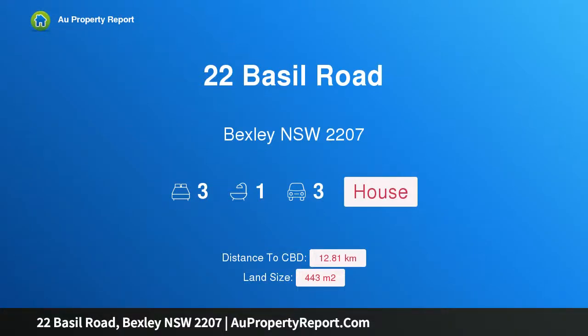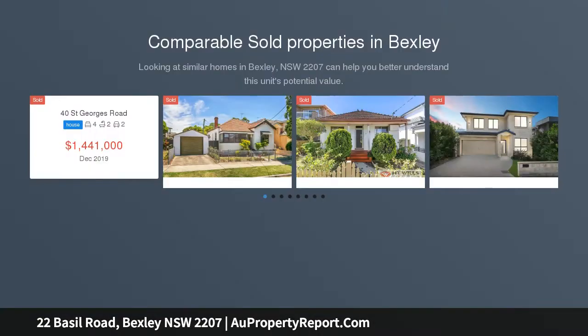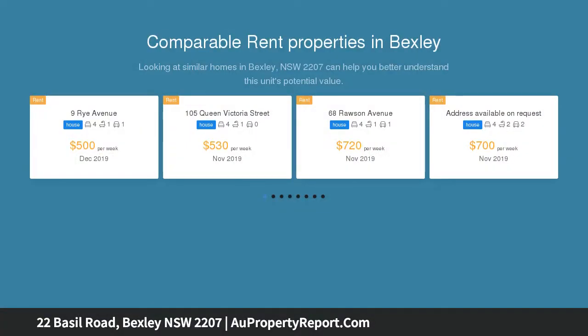Hi, I am glad to introduce property 22 Basel Road, Bexley, NSW 2207 — a full brick family home in a quiet yet convenient spot. The perfect place to raise a family, this much-loved character home is impeccably presented, wonderfully peaceful and convenient to a range of everyday amenities.